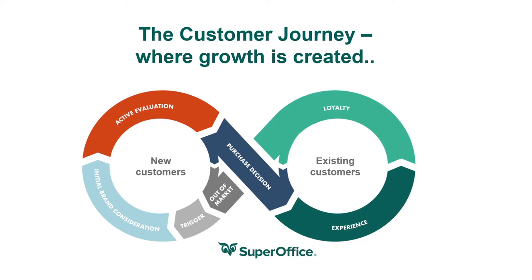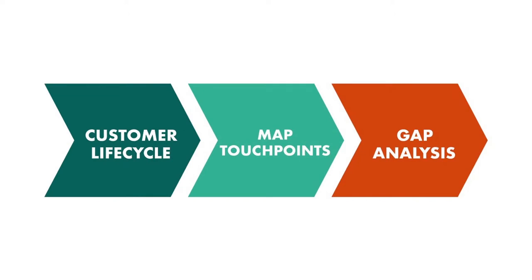So how do you make sure that the customer experience with your company is a positive one? You start by mapping the customer journey. Mapping the customer journey can be split into three distinct stages: number one, drawing out the customer journey lifecycle; number two, identifying company and customer touchpoints; and number three, analyzing gaps between existing strategies and expectations.